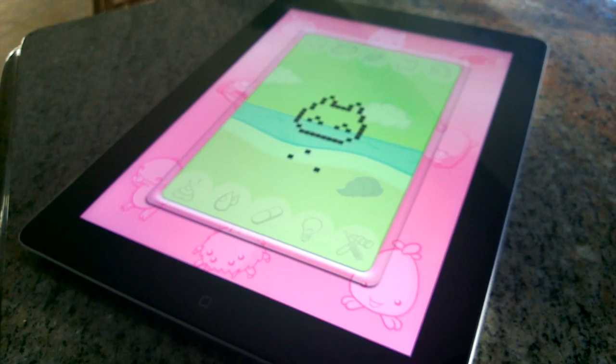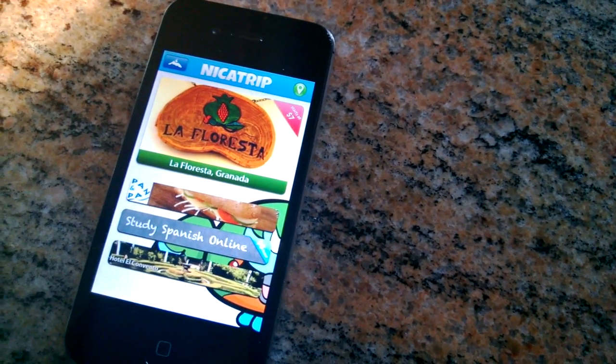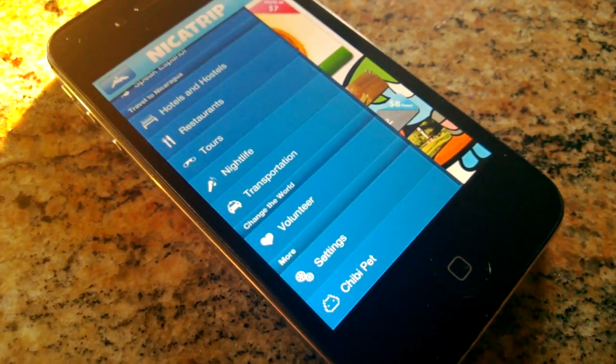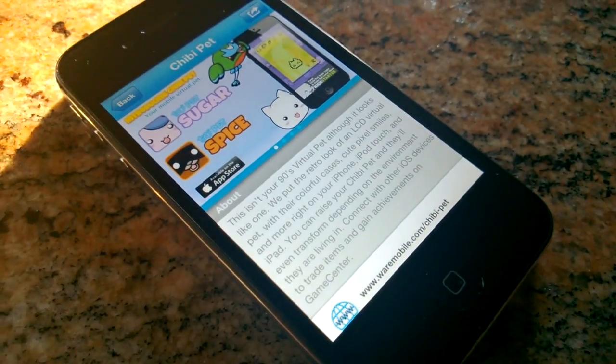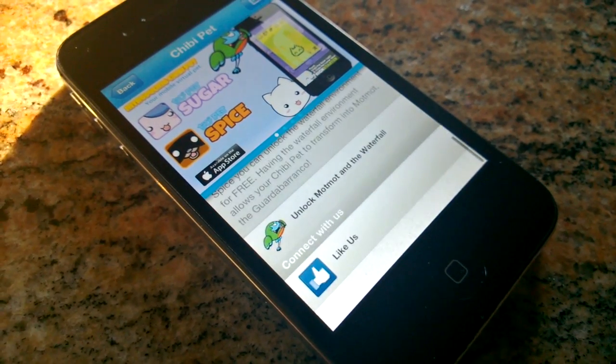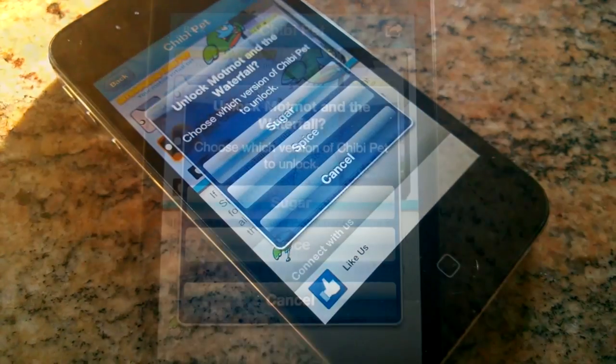These apps have been submitted to the App Store so they should be available soon. As a holiday gift, you can download Nikatrip, the Nicaragua travel app, for free and access the waterfall, a new environment in Chibi Pet. Download Nikatrip for free, then go to the Chibi Pet section, choose unlock MopMop in the waterfall, and choose the version you want to unlock.